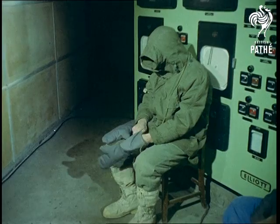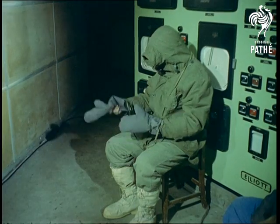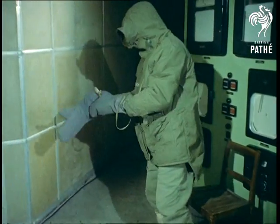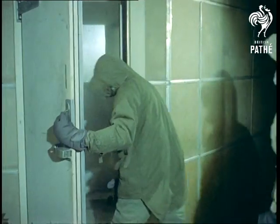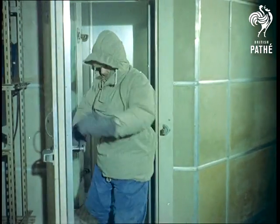Nothing is left to chance, and these human guinea pigs experiment in conditions as close to the real thing as they can get. Most of their research, for example, is done in a special climatic chamber at temperatures of minus 40 degrees Fahrenheit.